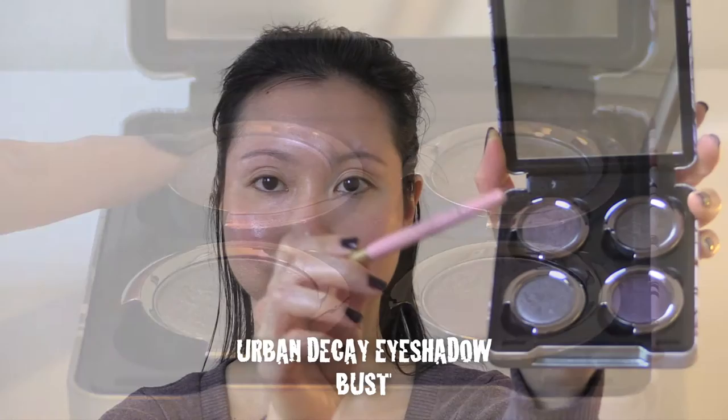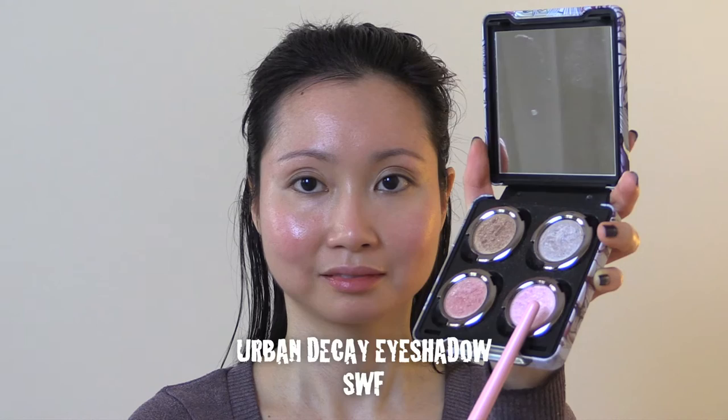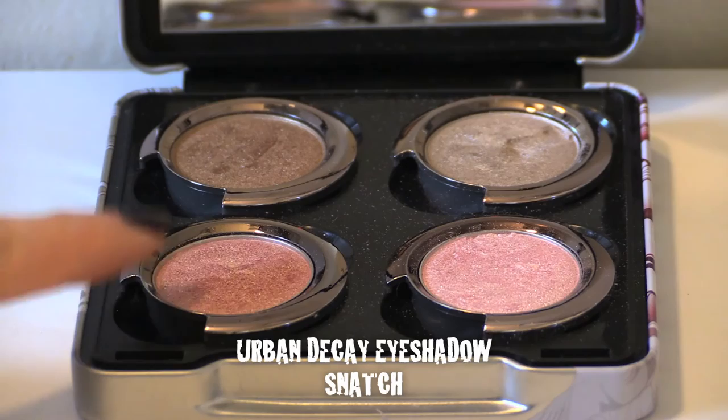I now apply the Urban Decay eyeshadow in the shade called Bust — it is a dark metallic brown. I apply it on the outer corner of my eyelids and extend it over the crease. Next comes the Urban Decay eyeshadow in the shade called SWF, which is a shimmery light pink. I apply it on the inner corner of my eyelids.